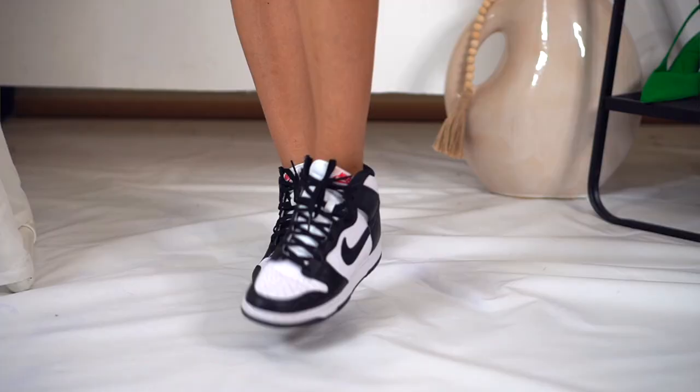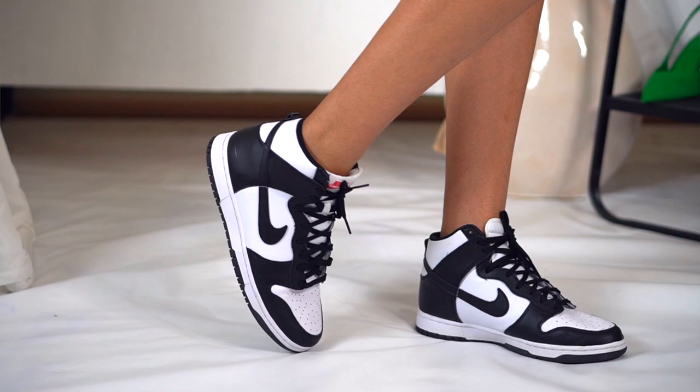Without further ado, let's get right into the video. My first pair of shoes are going to be on the more casual side but you can dress them up. This to me is like the shoe of the year — I feel like you see these shoes everywhere — and that is my pair of Nike Dunk Highs in a women's size in the black and white color. You can literally find this style in every single color. This shoe is so versatile.